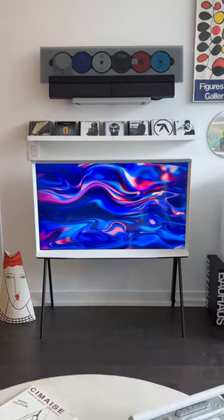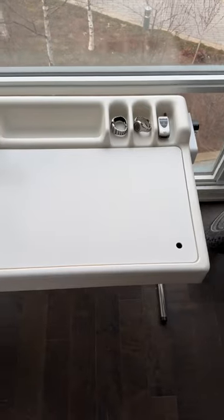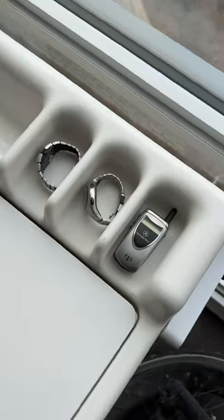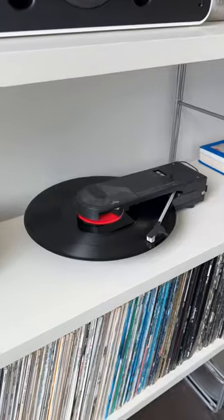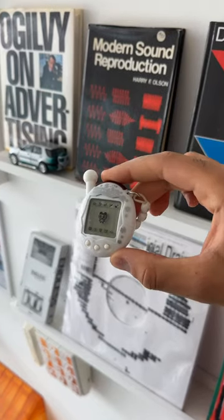Next is the Serif TV by Samsung, probably my favorite TV design ever. Next is this vintage Space Age Oryx desk with these molded sections — love the look of this one. We also have my Apple iPod Hi-Fi speaker, which I plugged into the Audio-Technica Soundburger, which is my record player, and my Tamagashi that I bought from Japan.